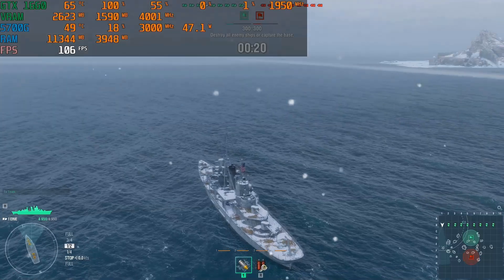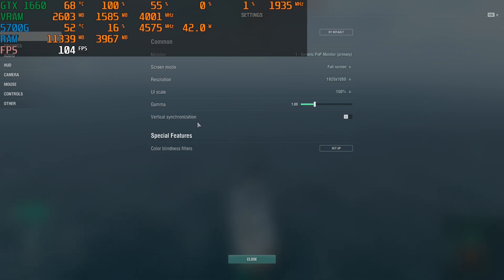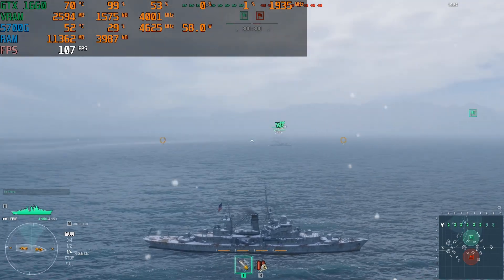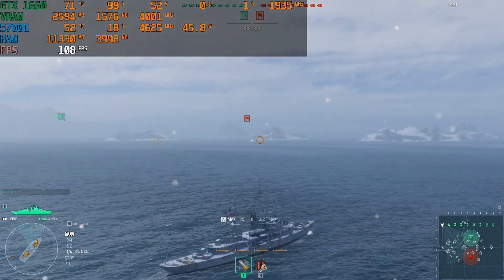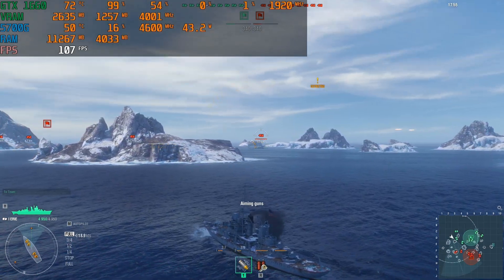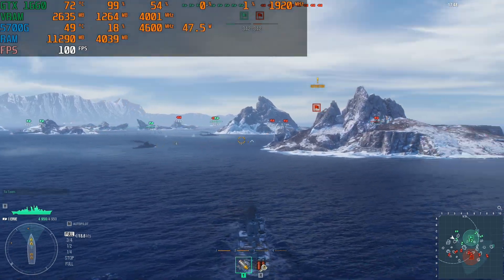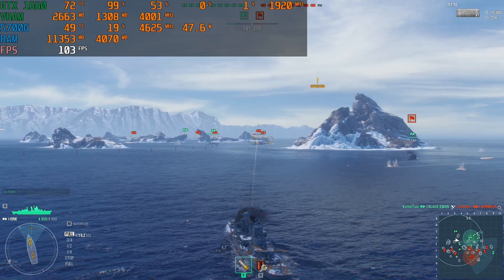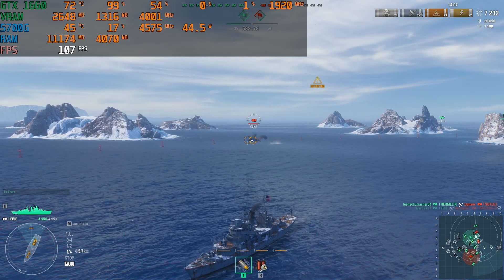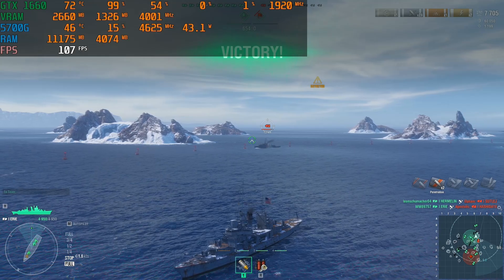Now we're getting into game testing. First up is World of Warships. The settings are on default medium-high, just as they come out of the box. We played a match — I noticed you have to aim a bit ahead to predict enemy movement. We ended up hitting the target. We won the game and were consistently hitting over 100 FPS, which is a good sign. I expected this to absolutely crush the game, so I was honestly expecting even higher numbers.